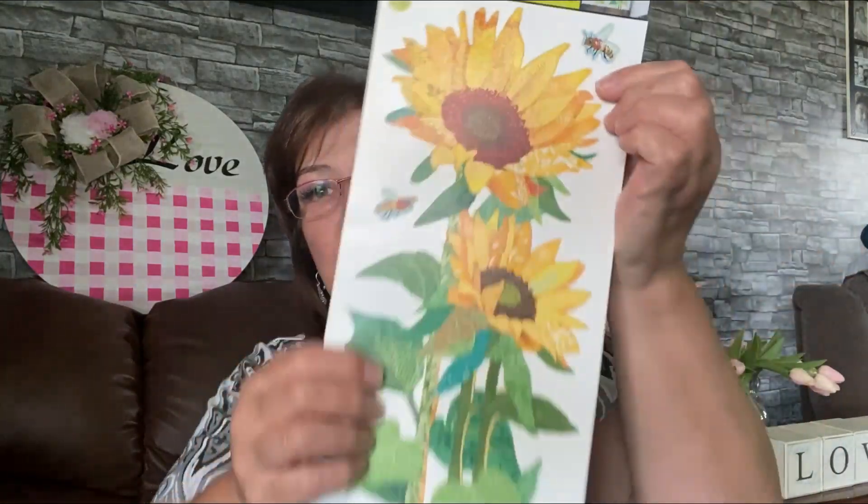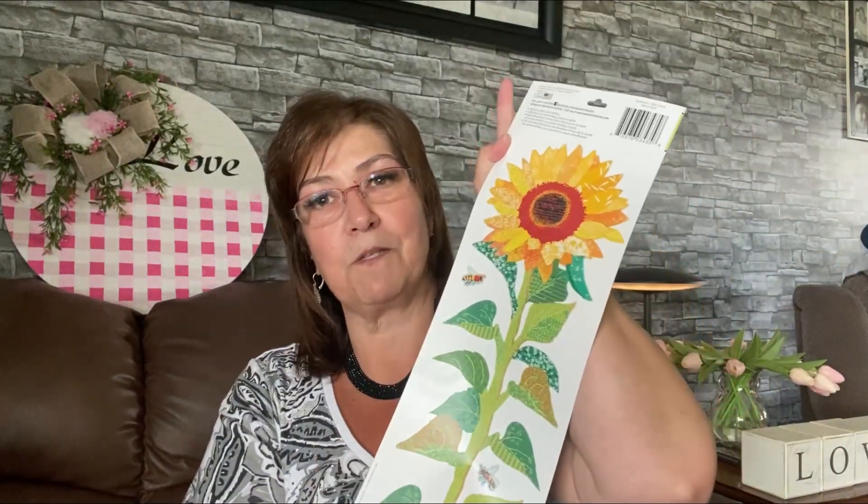I picked these up — aren't they the cutest? I got them mainly because of the little bee, but look at these sunflowers — they're double-sided and gorgeous. I picked up two of them. I also grabbed these really cute little gnome ribbons — nine feet in here — so adorable. I had to dig for these but I found them and I was really happy.